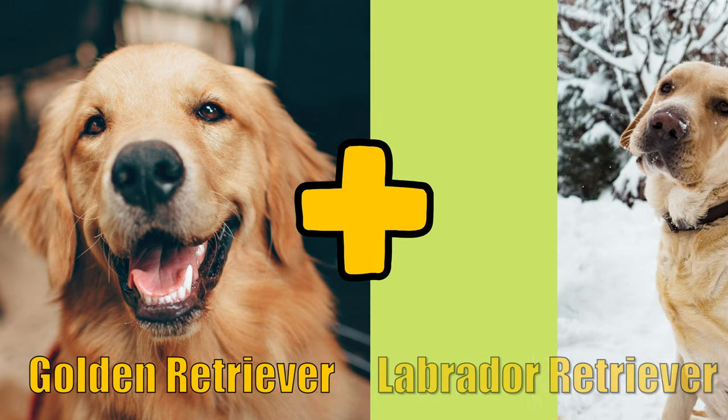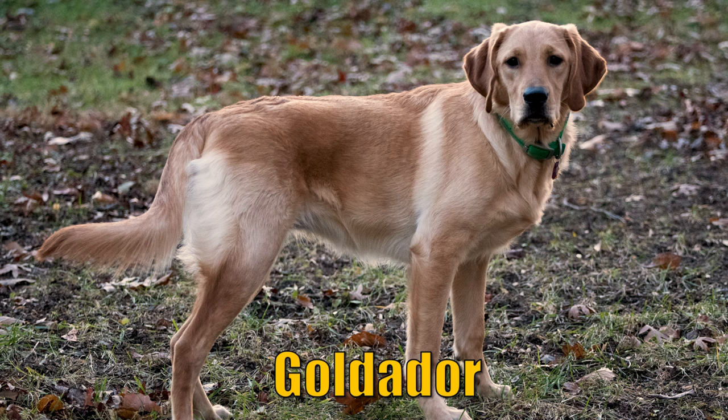Hybrid dog breeds. Let's learn about crossbreed dogs. When you cross a Golden Retriever and a Labrador Retriever, you get a Goldador.